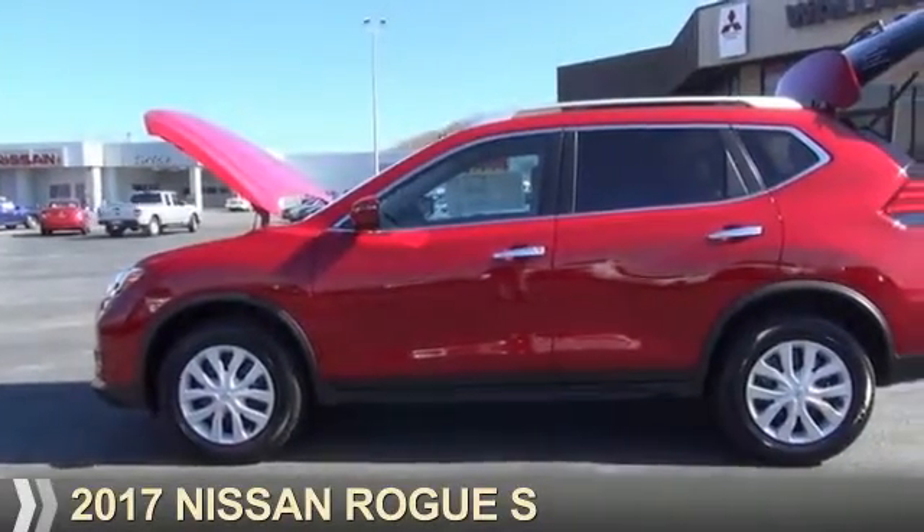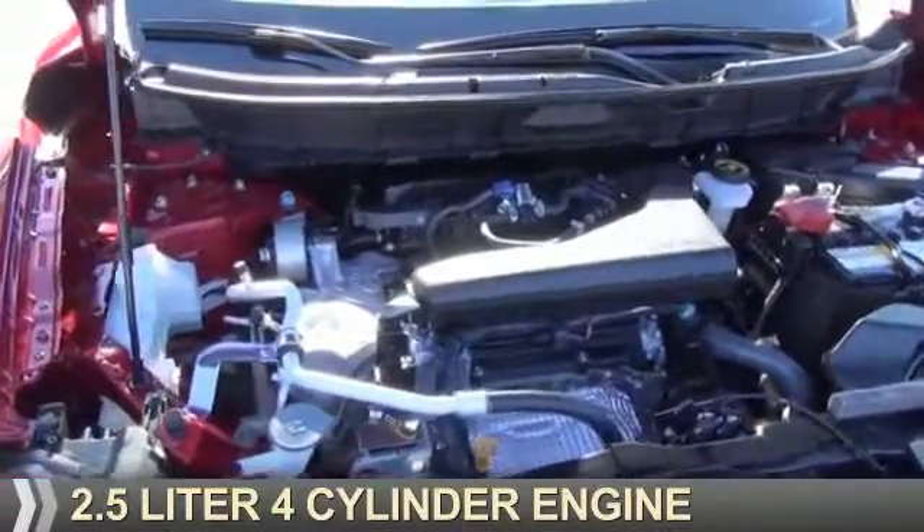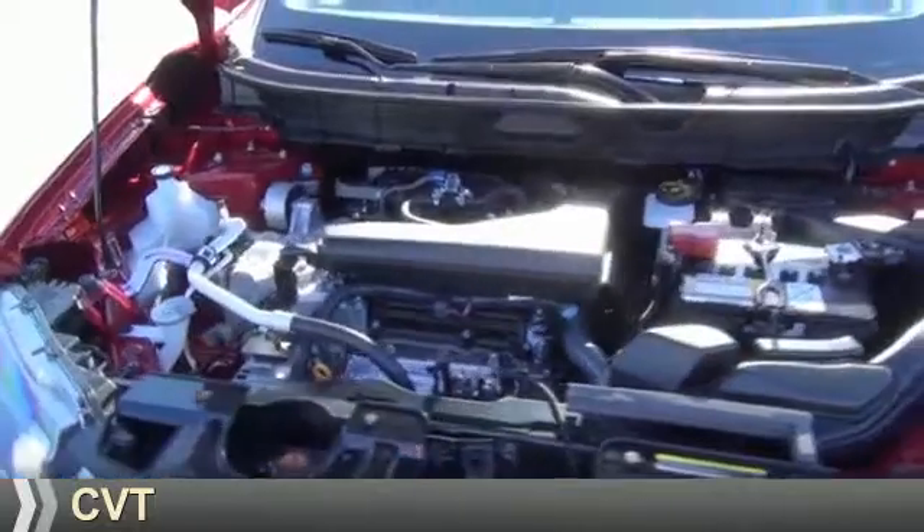Presenting the 2017 Nissan Rogue. It's powered by all-wheel drive, a 2.5 liter 4-cylinder engine, and a continuously variable transmission.